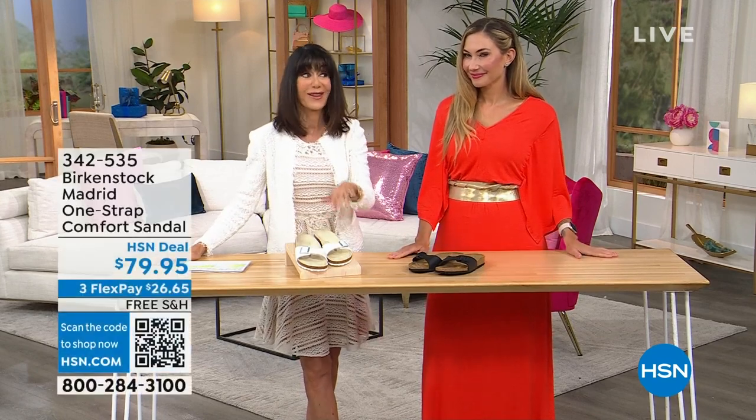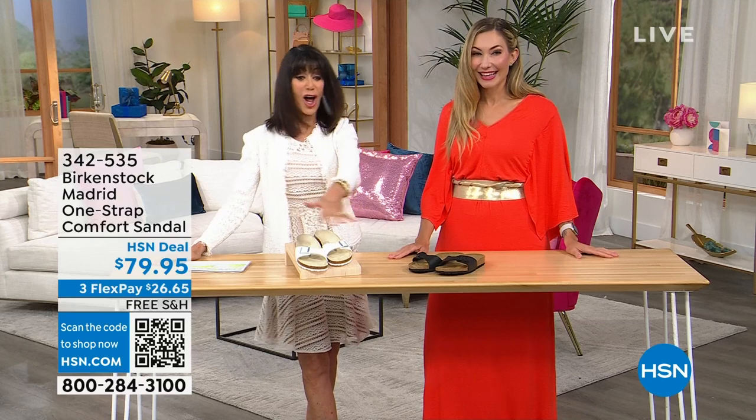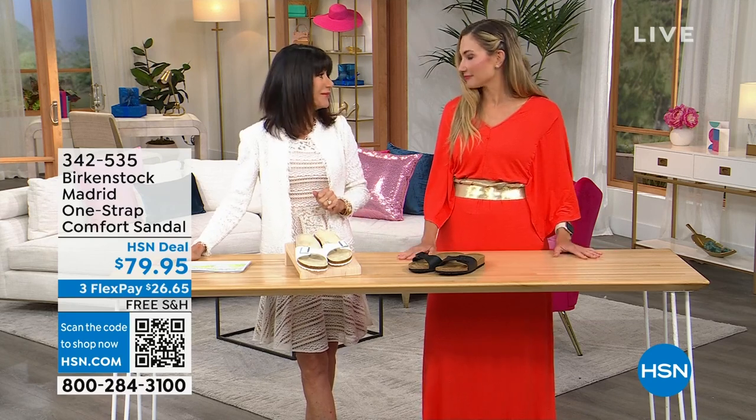Let's move into Madrid. Not 40 years, not 50 — 60 years. This is the true original, the OG. We have two color choices: white and black, at $79.95, three flex pay, and free shipping and handling.